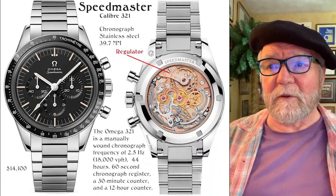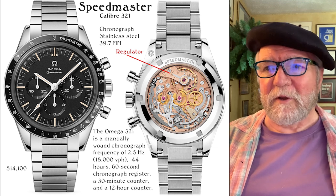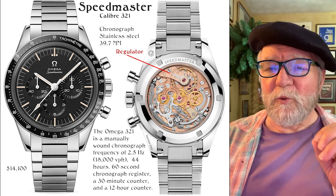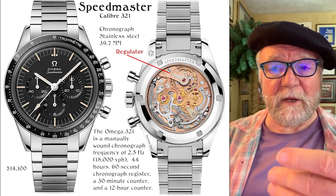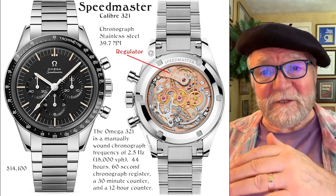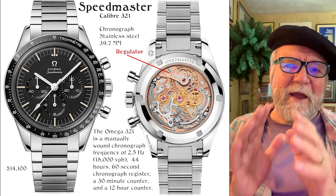The third Speedmaster variant takes us back to the original: caliber 321 chronograph, stainless steel, 39.7 millimeters. You can clearly see the regulator on the 321. It's manually wound with a frequency of 2.5 Hz (18,000 vph), 44-hour power reserve, a 60-second chronograph register, a 30-minute counter, and a 12-hour counter. Priced at $14,100. This is the oldest mechanical technology here and costs the most, but it's the closest to the actual watch that went to the moon — those all had solid backs too.